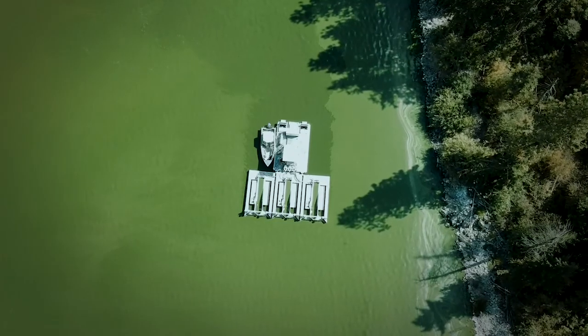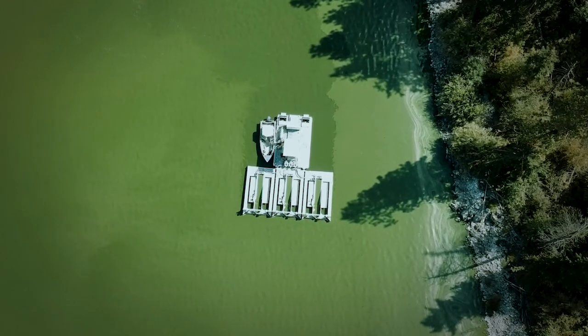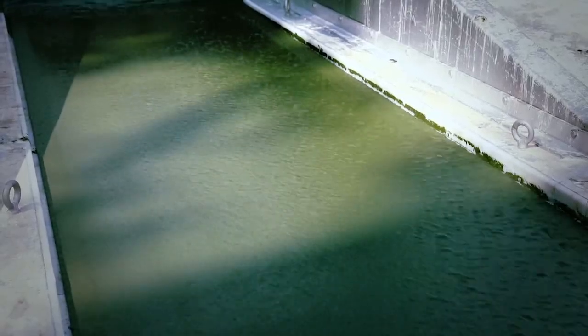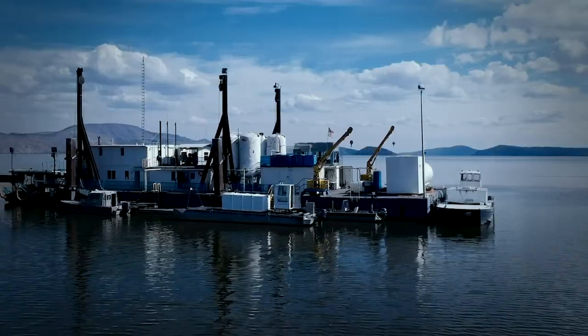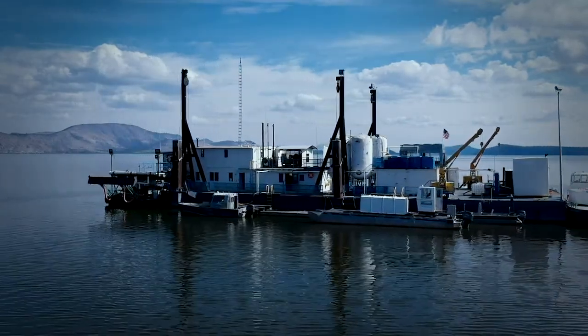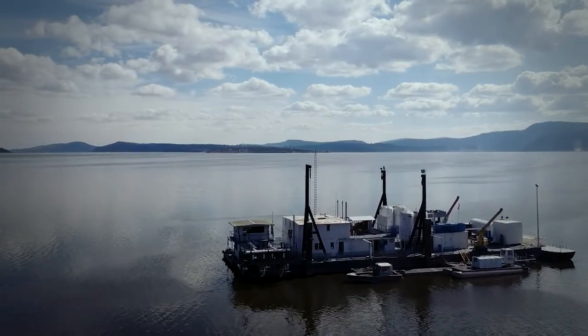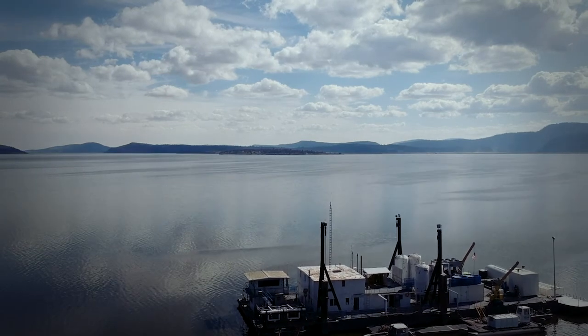The skimmer is used on days when the lake is dead flat — we can take the skimmer out and harvest, which yields about 10 times more than the string harvesters. The Tulena is our pre-processing center located on the lake. This barge acts as our base of operations for the harvesters, transport boats, mini transport boats, and scout boats.